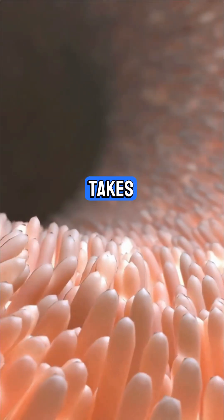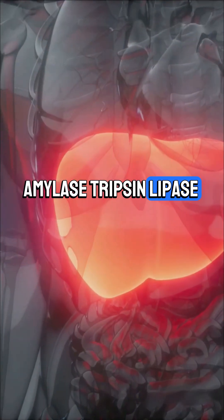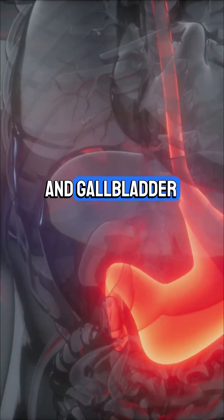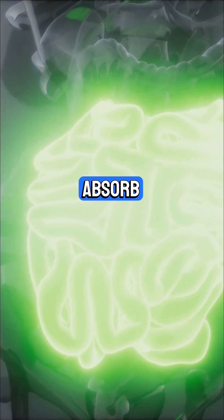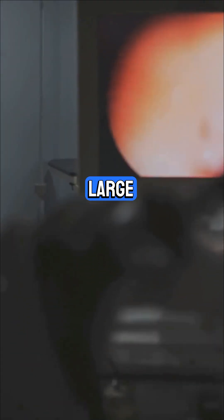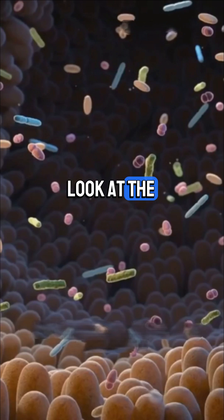Then the small intestine takes over. Pancreatic enzymes — amylase, trypsin, lipase — plus bile from your liver and gallbladder all work together. They break down carbs, proteins, and fats so your body can absorb all the nutrients. In the large intestine, water gets absorbed.